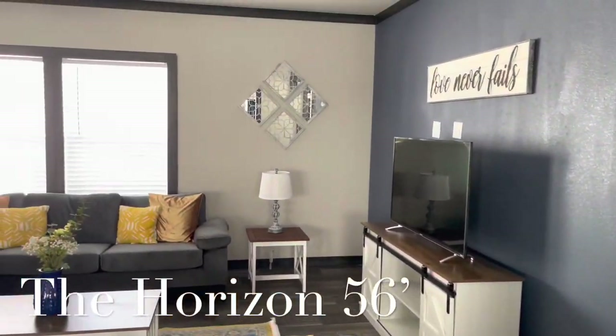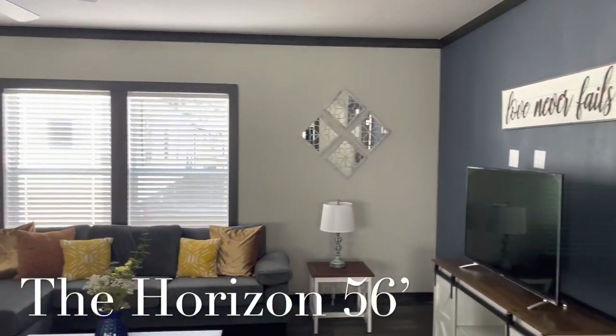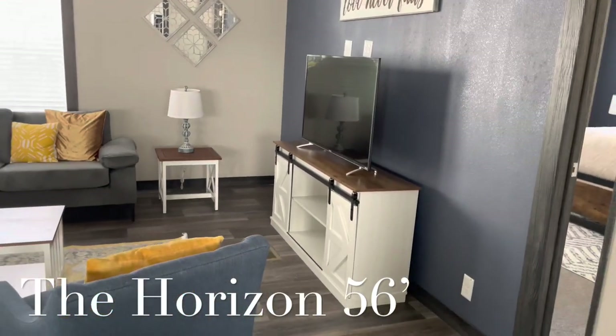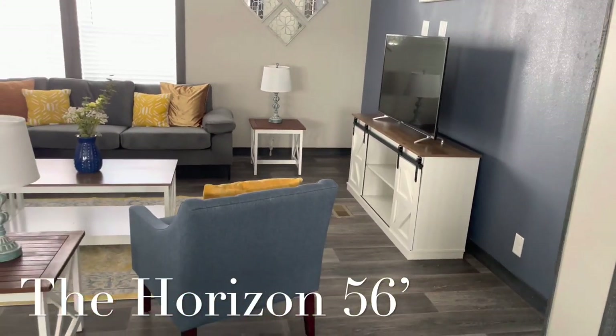I'm now heading to the living room. You are also going to have an accent wall. In this house, you get three accent walls for free, and you're able to choose your own colors.